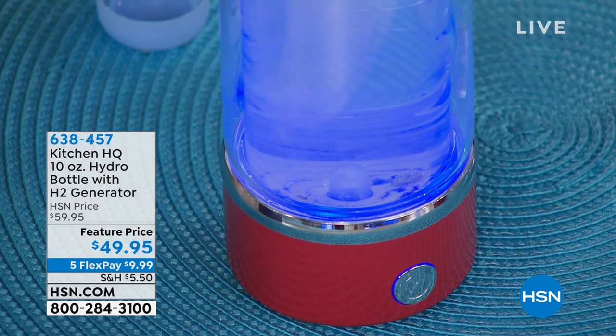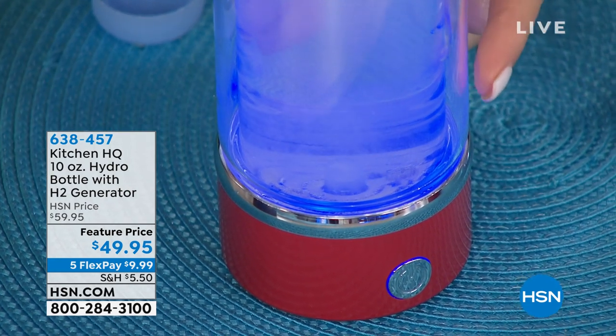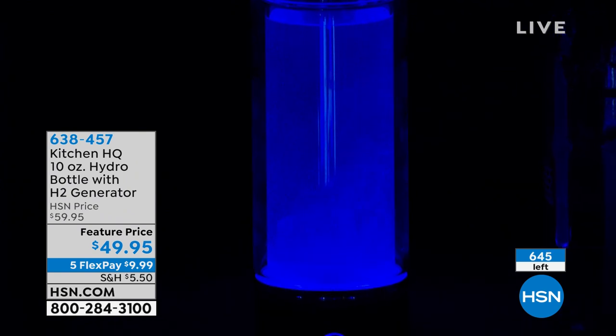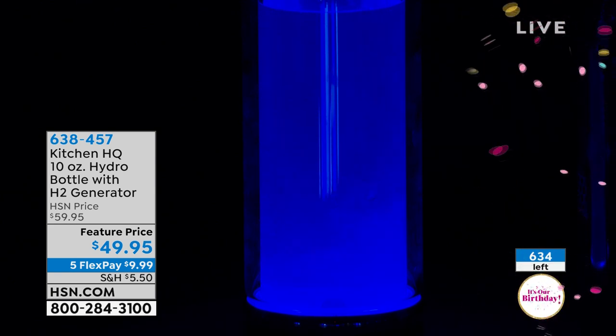There you go. First off, it's beautiful when it's blue, and everybody that sees you with this bottle is going to talk about it. Notice how you can start to see — it almost looks like bubbles, but it's actually not bubbles. This is the hydrogen actually going into your water. The free hydrogen will last around 30 to 45 minutes, maybe an hour max. After that, you'd want to do another cycle. That's why we made our bottle about 10 ounces — because you need to drink it quickly to get the best benefits.